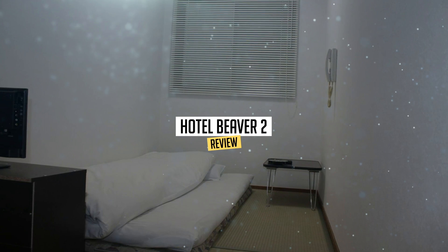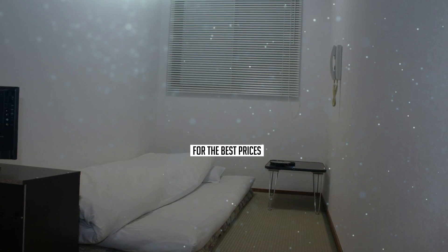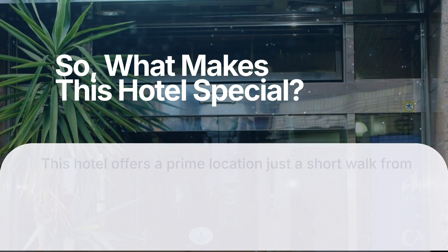Today we're diving deep into a review of Hotel Beaver 2, located in Osaka. Let's find out if you should stay there. To book this hotel at the best prices, check out the links in the description below. So, what makes this hotel special?